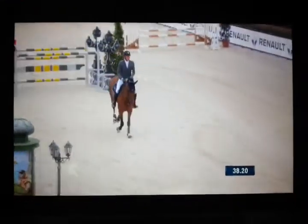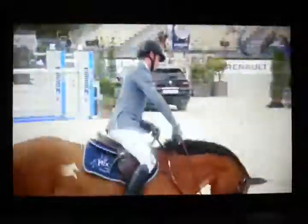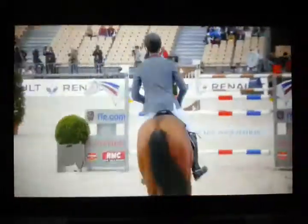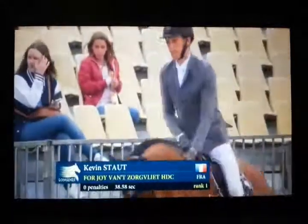Time allowed is 56 seconds. He's well inside that. But a nice clear round to start off with. It'll be quite a long way down the list, I would think. But a good start for the French rider, Kevin Stout.